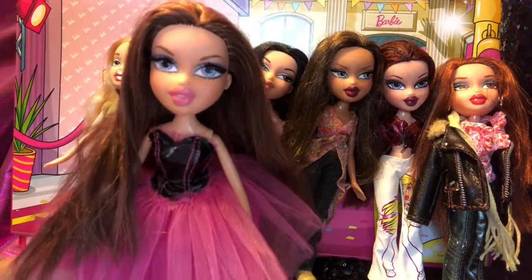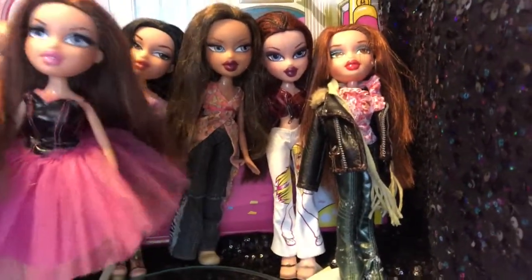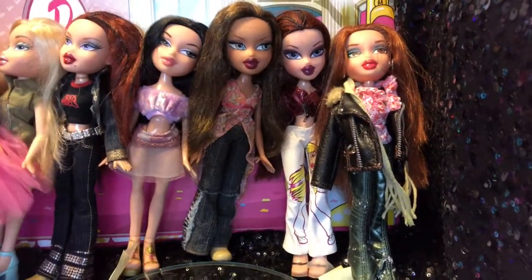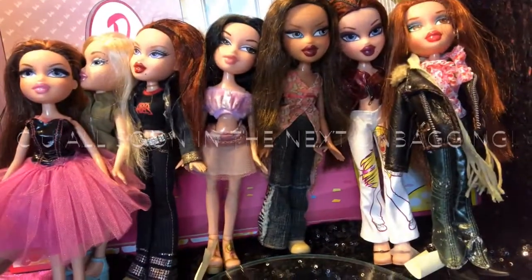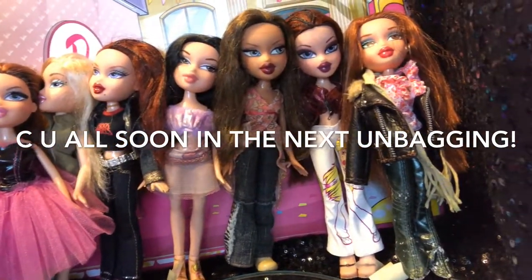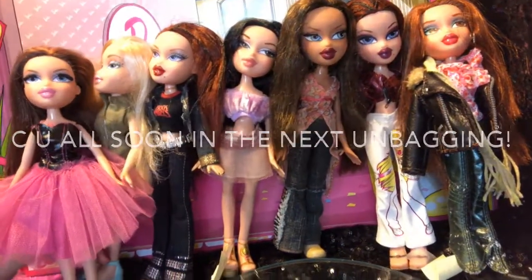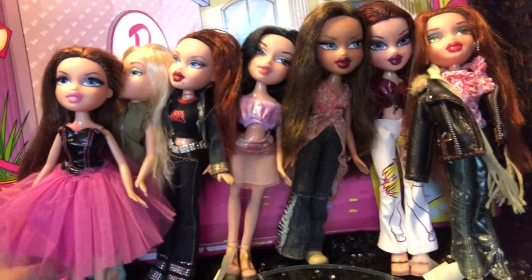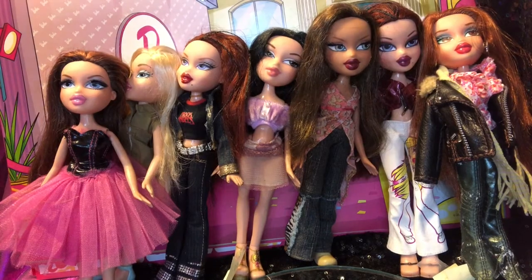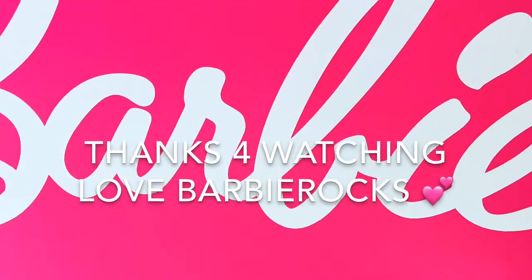So there you go. This is going to wrap up this video on the dolls I've just found. I hope you enjoyed these dolls as much as I did. Let me know in the comments below which was your favorite doll that was found. I will see you in the next unbagging. See you all very soon — bye from Barbie Rocks, have a wonderful day!